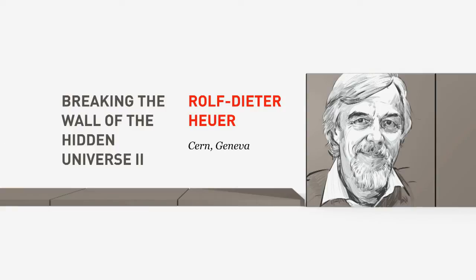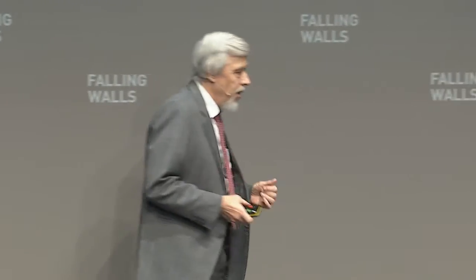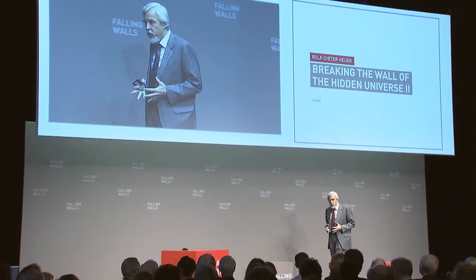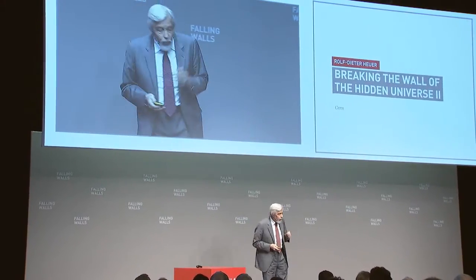On November the 9th, 1989, I was overwhelmed. And I was obviously sticking my head quite a bit out of the window when I was saying this is the machine to find it. I was not sticking it out too far.